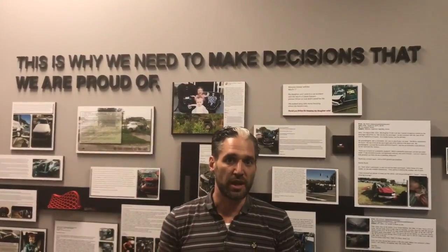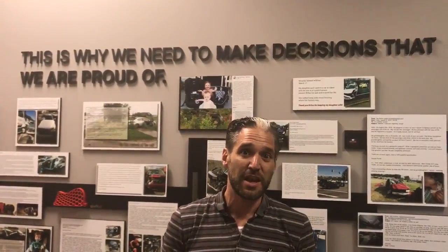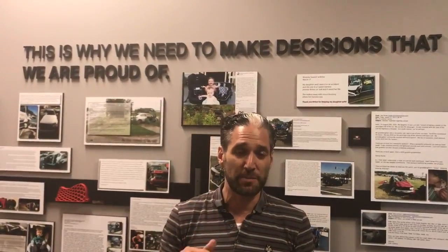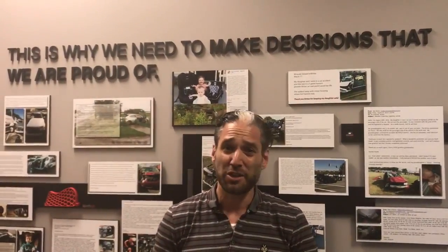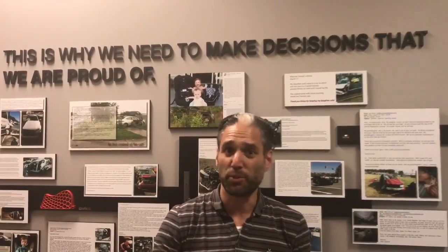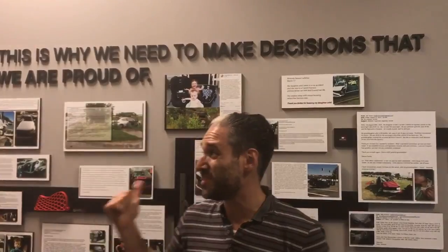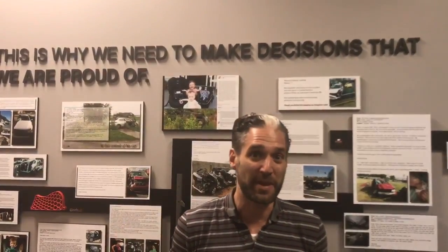One of the first things you learn when you come to Britax is they have this wall of testimonials — story after story of people whose families were saved because their child was protected in a Britax car seat. Spending time here with the folks here, they are just completely obsessed with child safety. It's all they talk about, all they think about — from the people who work in the factory to the people who do the testing to the people in their crash test lab. These testimonials remind them about that every day.